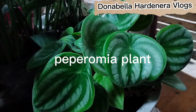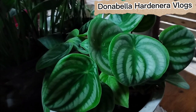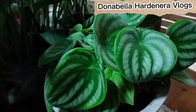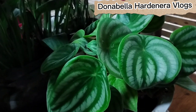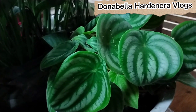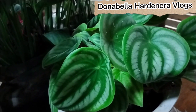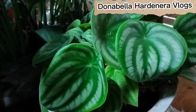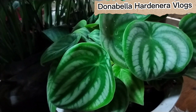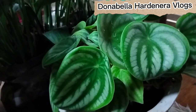The ninth example is the peperomia plant. According to thespruce.com, by Jami McIntosh and reviewed by Debra LaGattuta, it belongs to a wonderful genus of tropical plants native to Mexico, South America, and the Caribbean, with more than 1,000 known species. These hardy plants boast thick, fleshy leaves that contribute to their drought tolerance and vigor.